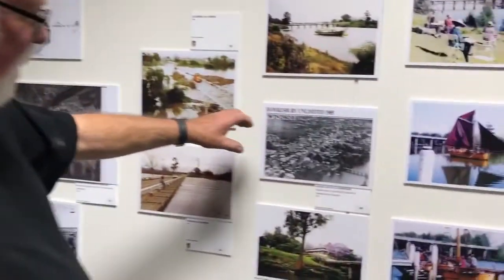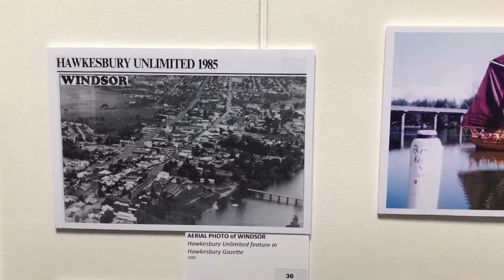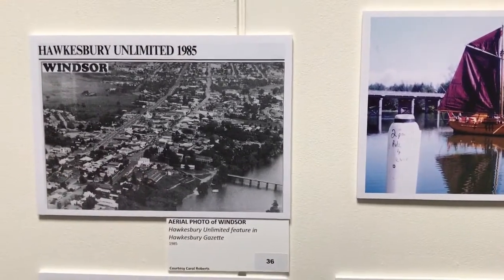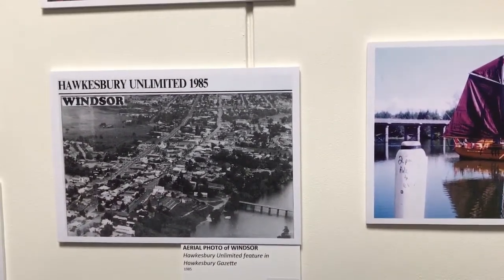Here's a 1985 aerial photo of the bridge, and the motel has just recently been built, so it's pretty much all Windsor as we know it.